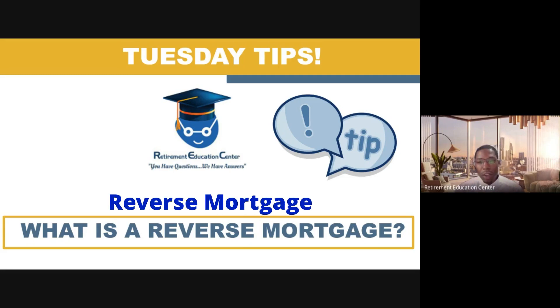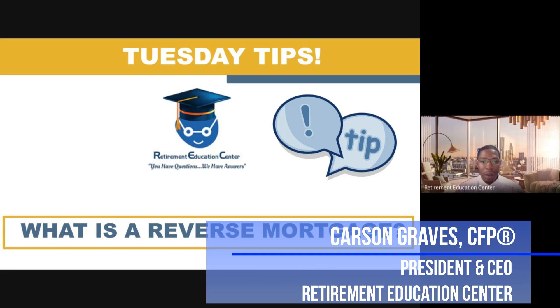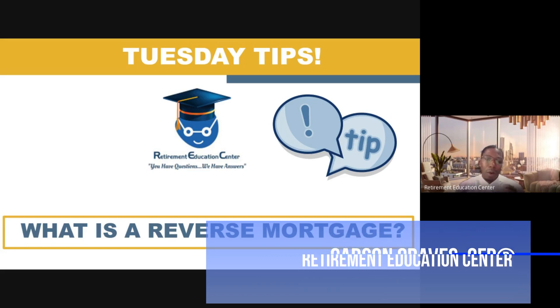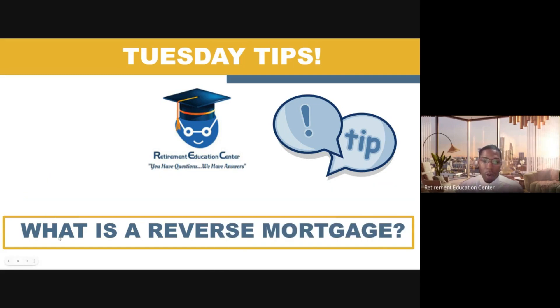In today's Tuesday Tips, we are going to be talking about the ins and outs of a reverse mortgage. So stay locked in. My name is Carson Graves, Certified Financial Planner and President and CEO of the Retirement Education Center. Welcome once again to our Tuesday Tips, where today we are going to be discussing a reverse mortgage.